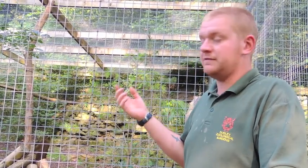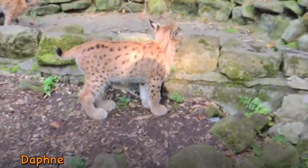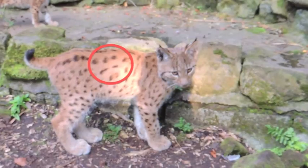Daphne is obviously the female, so she's a slightly paler colour. She will have a couple of little dots in exactly the same place, but then on the end of it a diagonal line that points downwards as well.